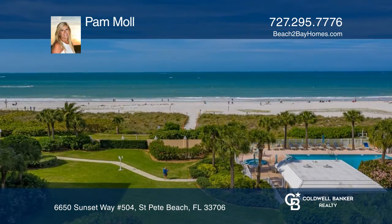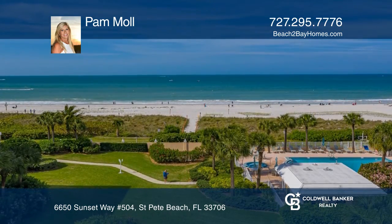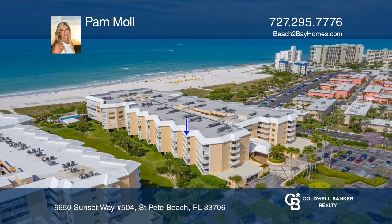Enjoy a sought after open floor plan, a chef's kitchen and a spacious master suite. Come see it today with Pam Maul.